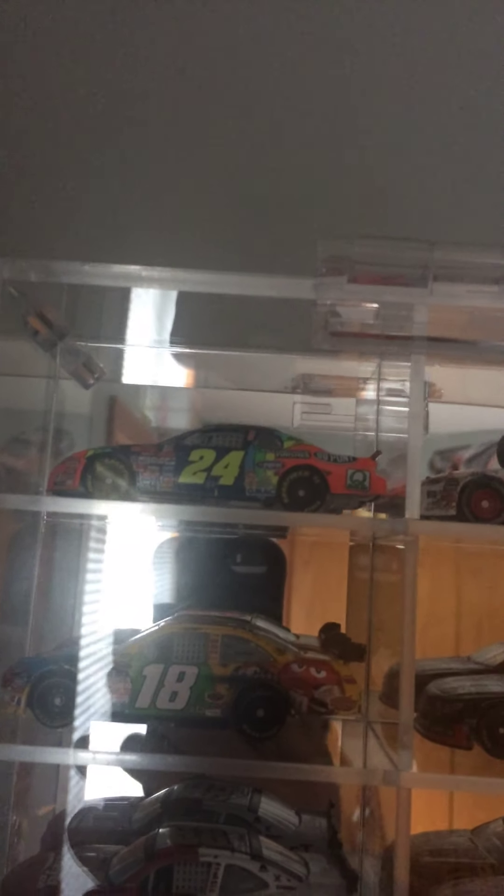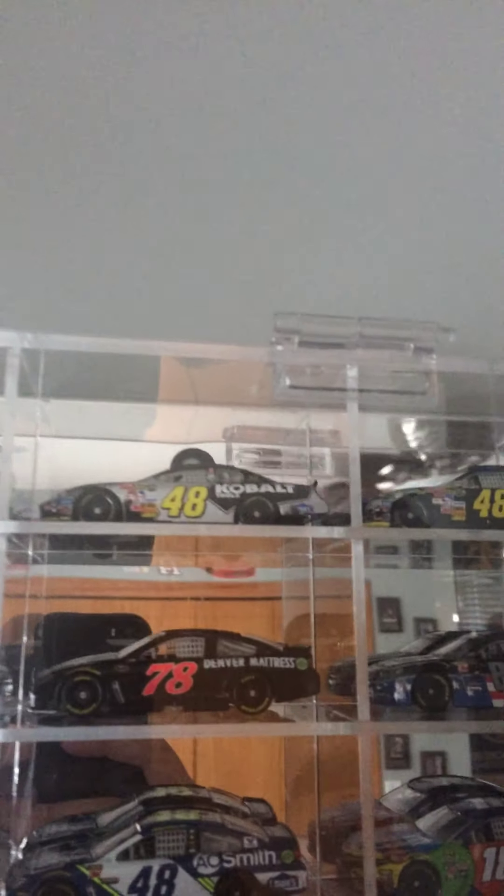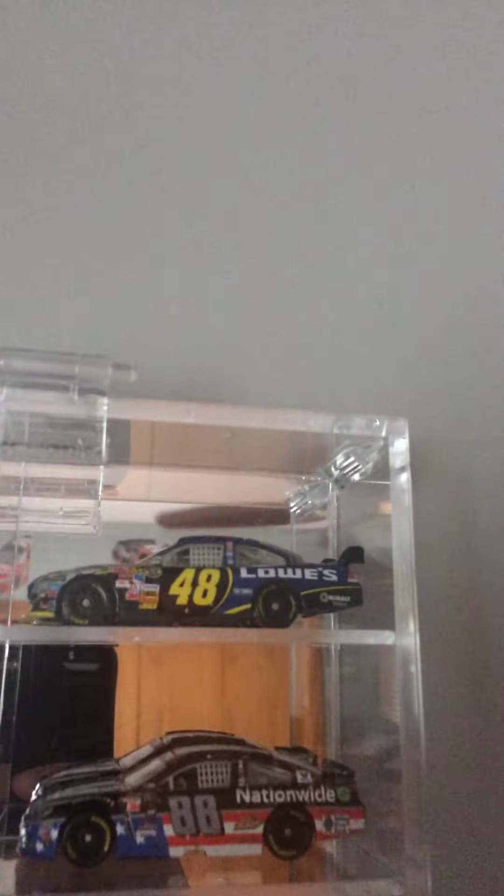Let's take a break from the 1:24s and go up here. We got a 1998 Jeff Gordon — that was the Atlanta win from NASCAR Authentics. A 2004 Dale Jr. win car. 2006 Martin Truex Jr. Talladega Busch Series win. Jeff Burton's 2007 Texas win, Jeff Gordon's Pocono win, Carl Edwards Michigan win 2007, Greg Biffle's Kansas controversial win, Jimmie Johnson Atlanta win, and his Phoenix win with the COT body.